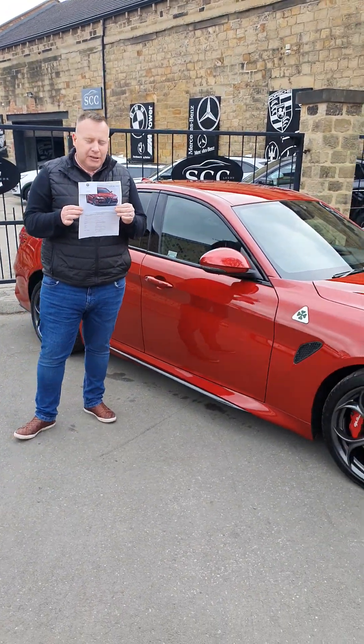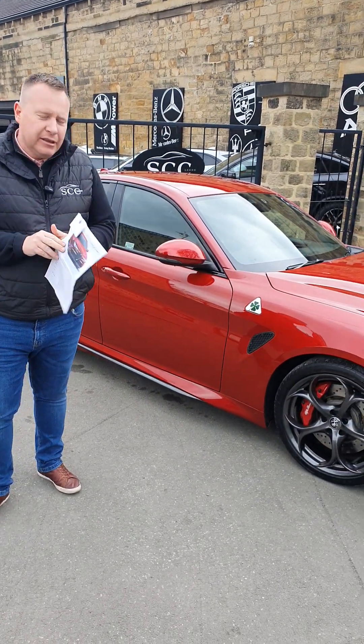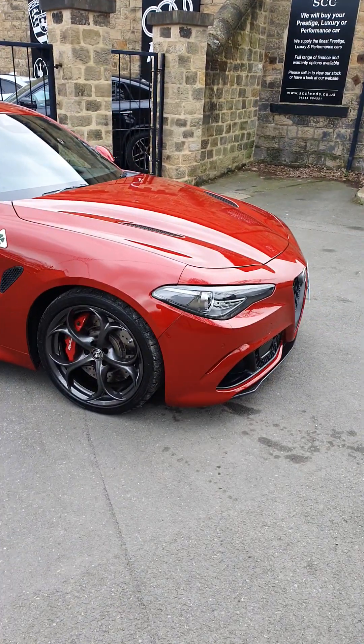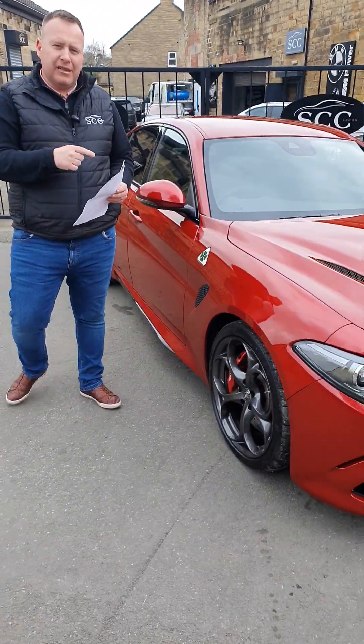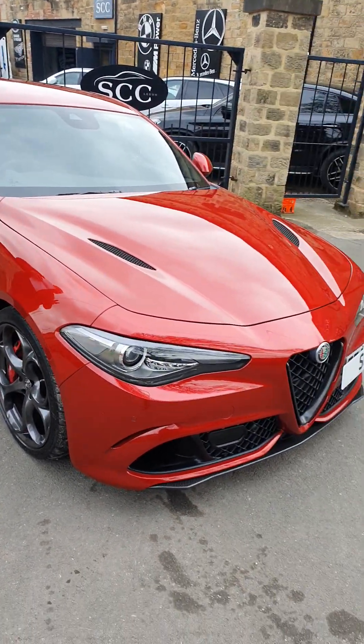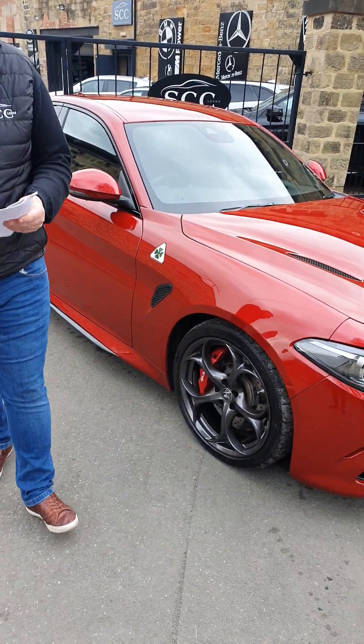You may wonder why I'm holding the build sheet for the car. Two reasons: I want to show you how much good value this car is, and for people that, like myself, don't know a great deal about Alfa products at the moment, some of the optional spec that separates this car from anything else out there. Very few at this age, with this mileage, in this colour, with these options. We've got nearly £8,000 worth of options on this car.